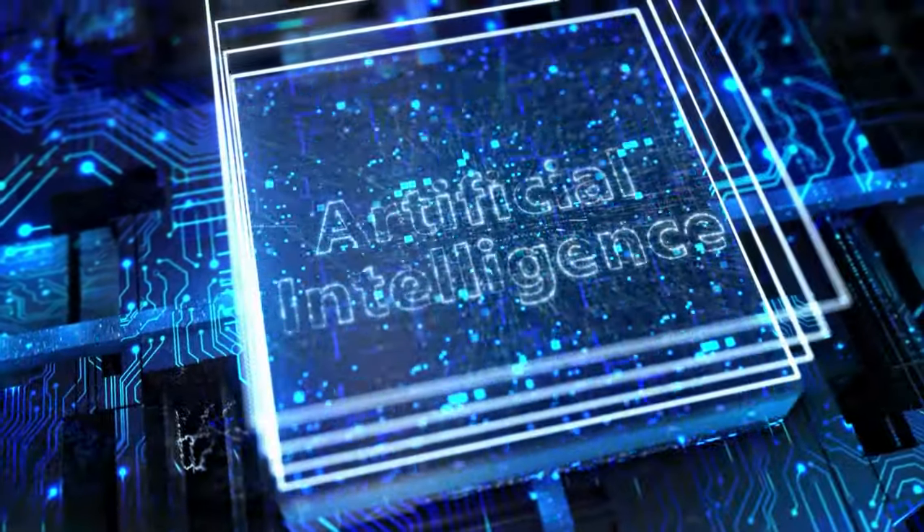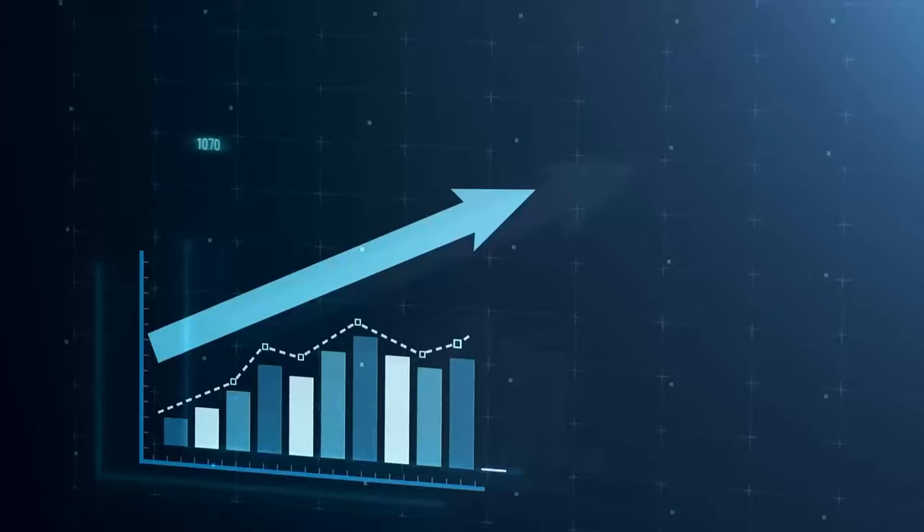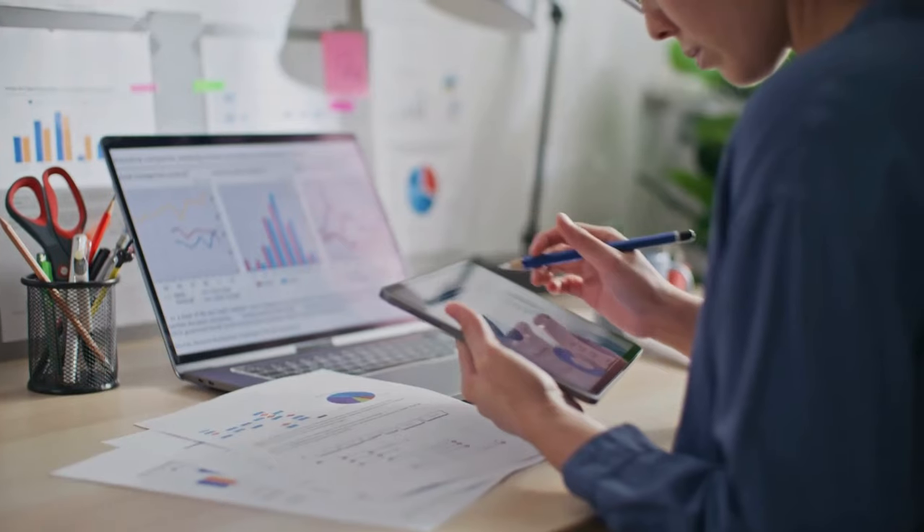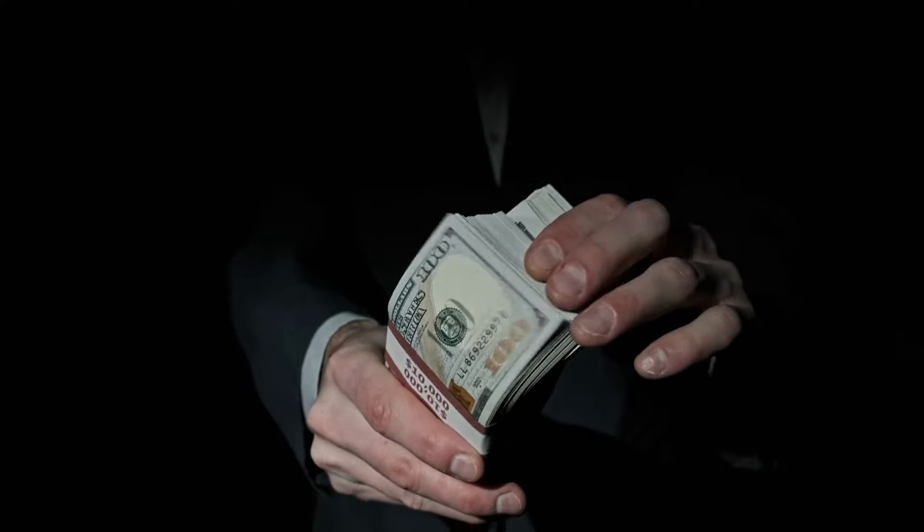What if I told you that you could turn digital art into a cash cow in 2023? With the help of AI, you can create stunning pieces that sell like crazy. From mastering AI software to selling your art, this video will show you the exact steps to take to turn your passion into profit.